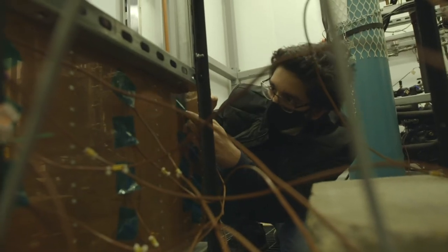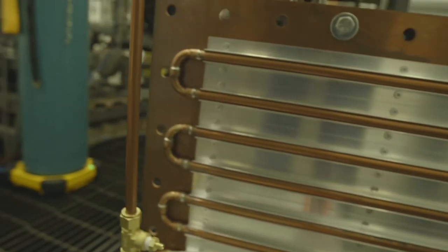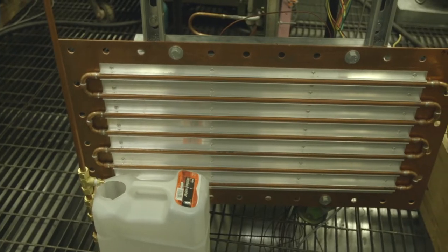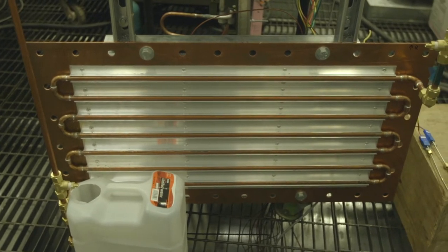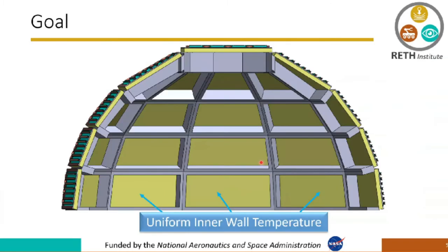For this project I am part of the thermal transfer team. We're creating a test stand to see if we're able to achieve a uniform temperature distribution on a copper panel. The goal of that panel is to essentially build the structure that's behind me, and with that we can create essentially a lunar environment that we can then simulate lunar conditions with, and later use to test out different habitat structures.